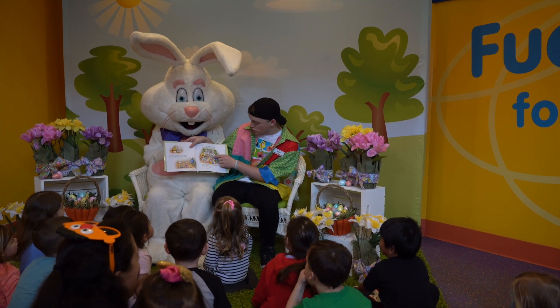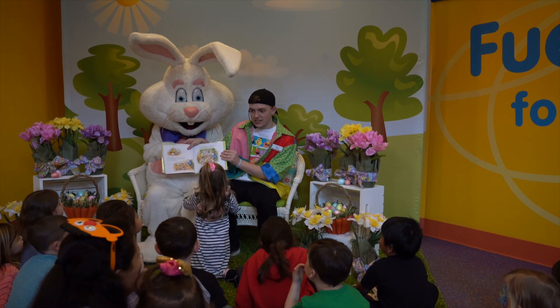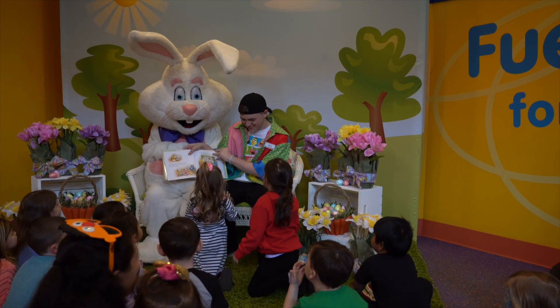What color of eggs do you see? Do you see a blue egg? Yeah. What about a purple egg? Yeah.